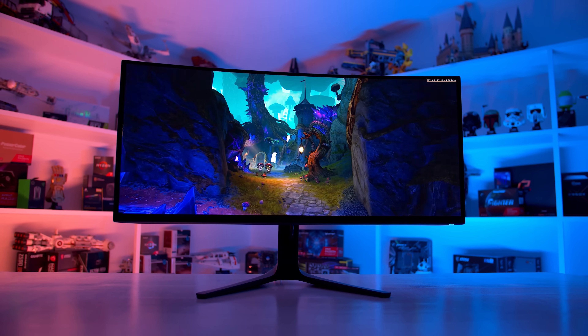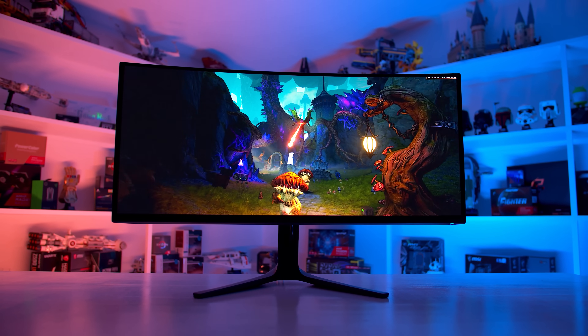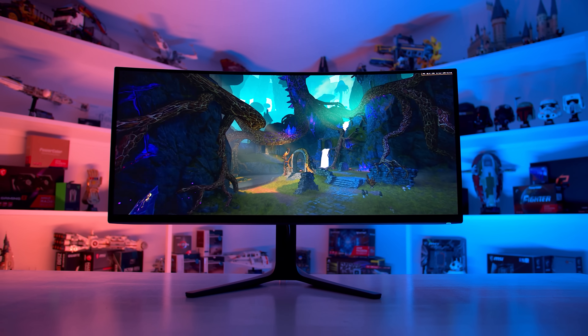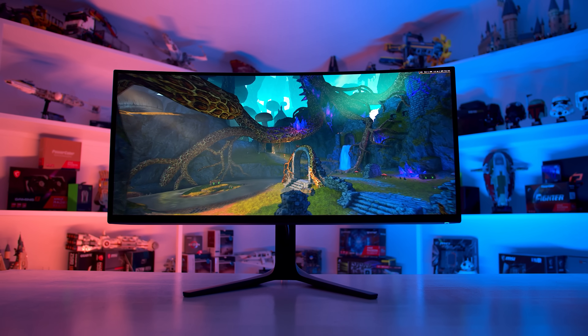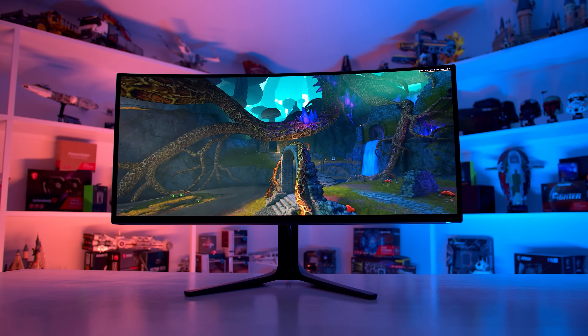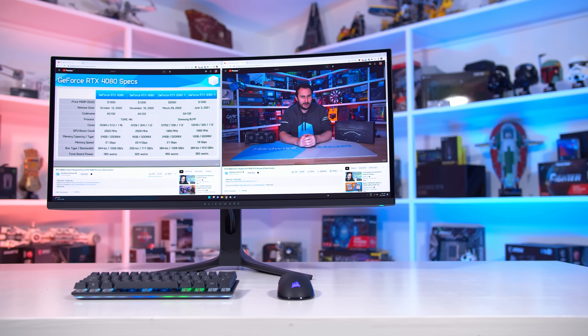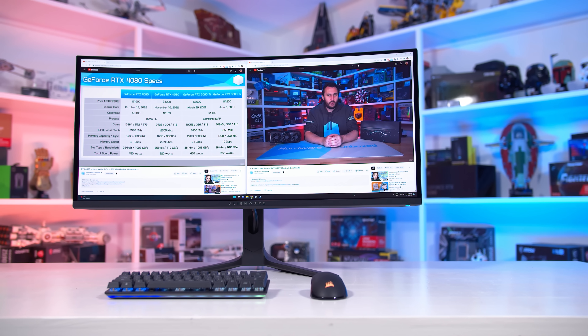Now for the new stuff. I've installed the latest firmware version M3B104 on my AW3423DWF, and the results I found after testing are largely good news for owners or prospective buyers. This firmware update has made genuine improvements to the HDR1000 mode, and most of the previous setting tweaks I talked about are no longer required to get a good experience. It's not all positive, but Dell have made big strides toward creating the perfect HDR experience with this product, and I'd strongly recommend everyone apply this update.